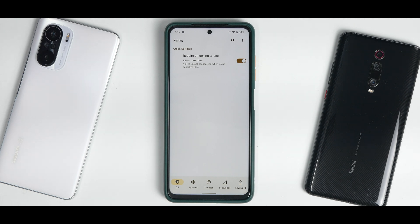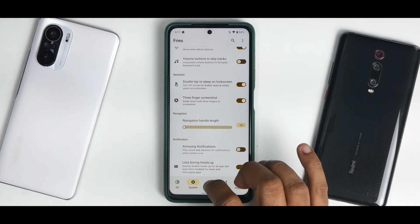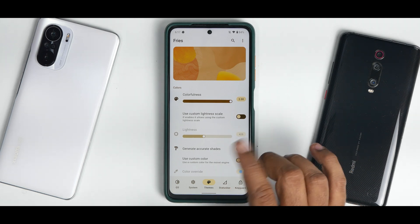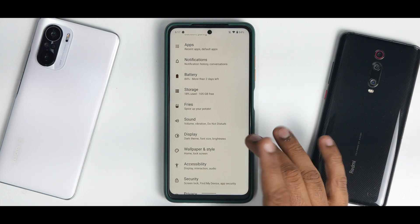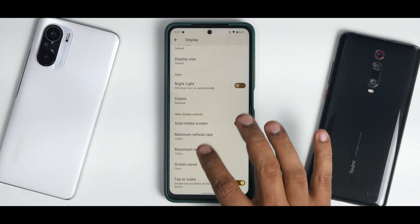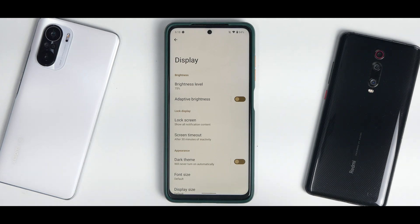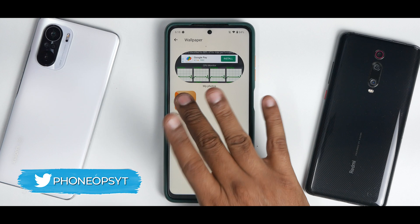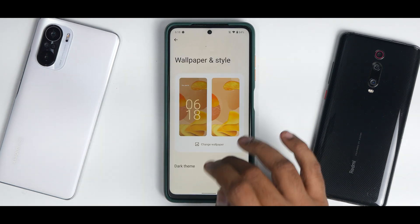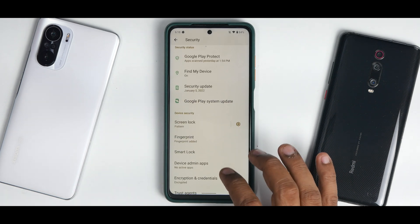The customization menu is called 'Fries' — fitting for a ROM called Potato. It includes: require unlocking to use sensitive tiles, advanced reboot, double tap to lock screen, annoying notifications, themes, Monet customization options, some status bar customization, and keyguard customization. In Display settings, scrolling to the bottom shows minimum and maximum screen refresh rate controls, but advanced features like DC dimming and high brightness mode are missing.